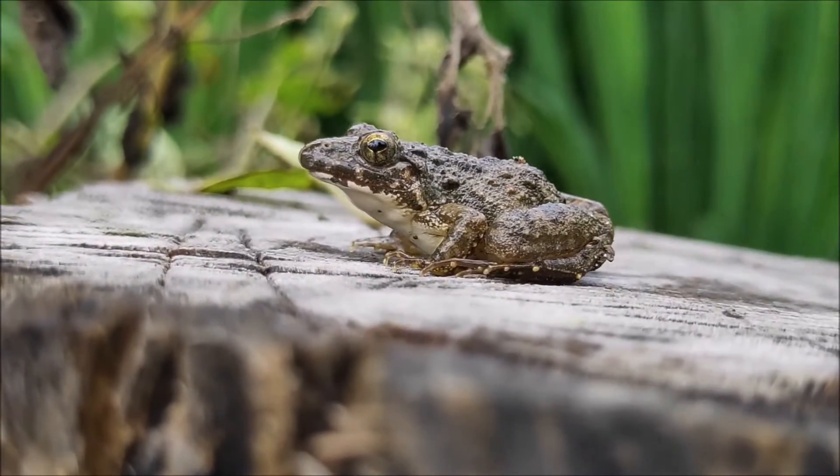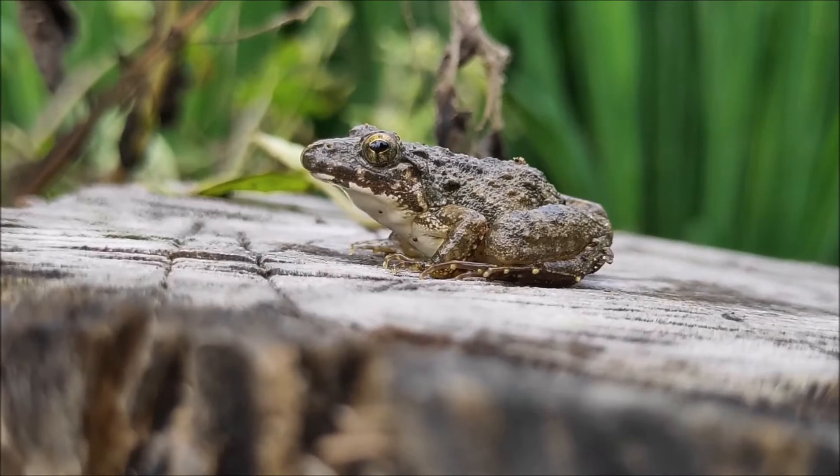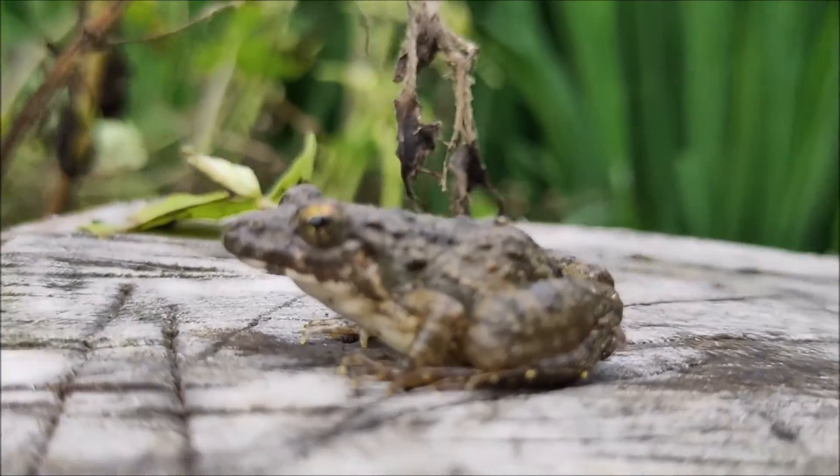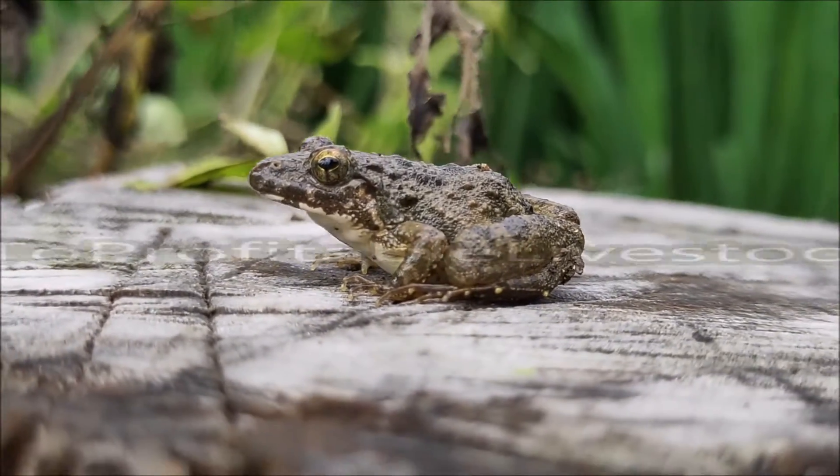Well, what are you waiting for? Click on the link, get yourself a copy of How to Raise Edible Frogs, and start raising your very own rewarding edible frogs today, without the fear of failure.